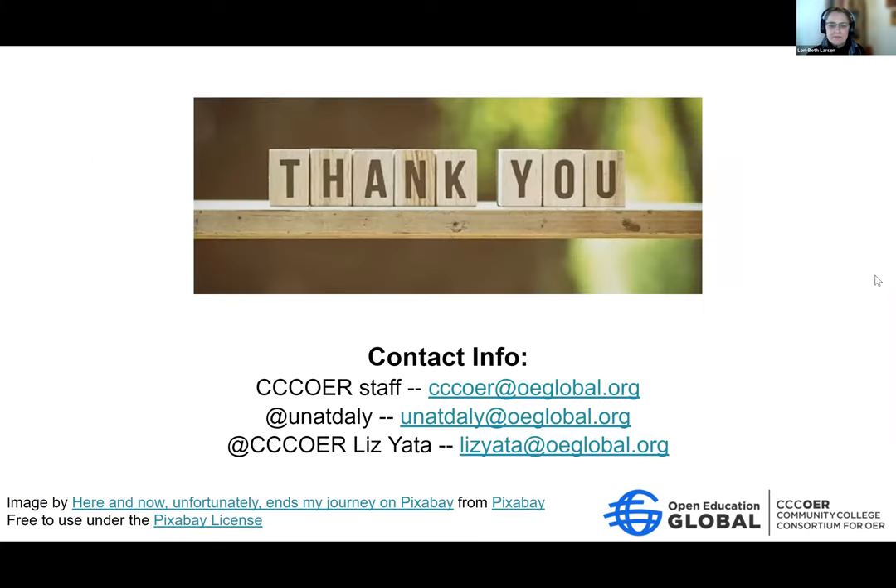This webinar is recorded and will be posted on the CCC OER webinar page. Thank you again so much to Jessica Parsons and Dr. Marini Smith for sharing their work. Thank you everybody for joining us. Everyone have a good Open Education Week. Happy Open Ed Week. Bye!